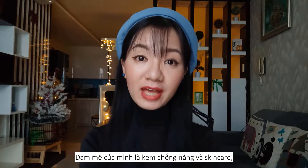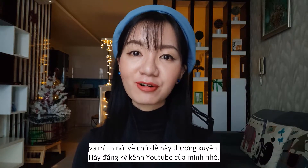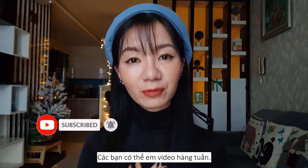Hi, it's Ngan here. I'm passionate about sunscreen and skincare. I talk about it all the time on my channel, so make sure you subscribe to my YouTube channel so you can see my video every week.